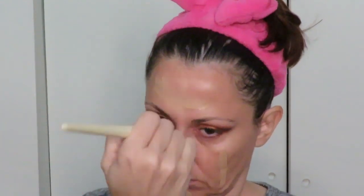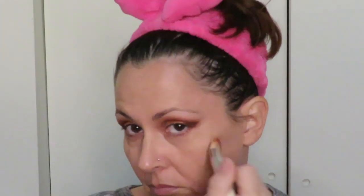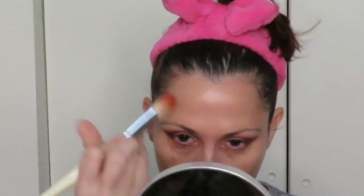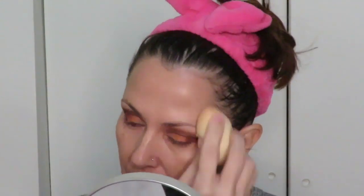I'll be using the IT Cosmetics Bye Bye Foundation full coverage moisturizer in the shade Medium, putting that on with a Sephora foundation brush. I've already primed my face with the Smashbox Photo Finish Primerizer primer plus moisturizer in one, also applied with the Sephora foundation brush. I haven't really used brushes much with foundation so I cleaned it and used it for the primer to break it in a little. Wow, that appears to blend out really nicely — I'm impressed! I'm going to go over it with a damp beauty blender just to make sure there aren't any brush lines.